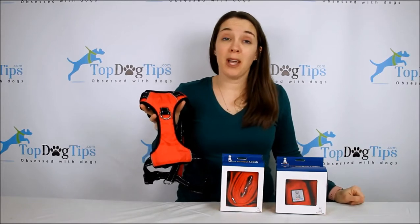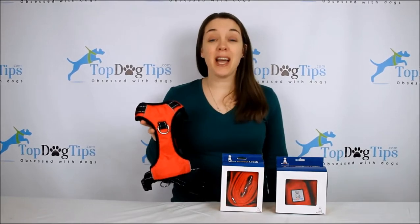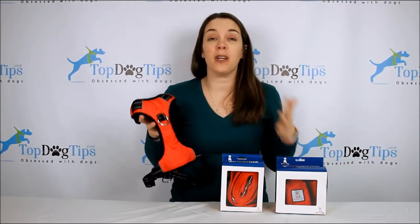Hey guys, after a brief break I am back with another great giveaway. I'm sure you guys have all been waiting to hear about our next giveaway, so this is a really great one. It is a bundle from a company called Your Perfect Puppy.